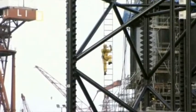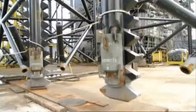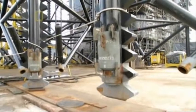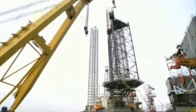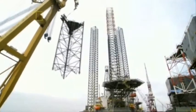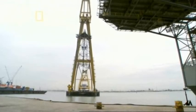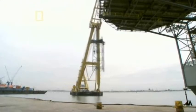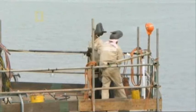Then it's back down to terra firma — and we have liftoff. Dangling from the monster crane, the 34-meter leg section looks like a child's toy. As the crane approaches, a crew on board the oil rig rushes to prepare for the new leg section.